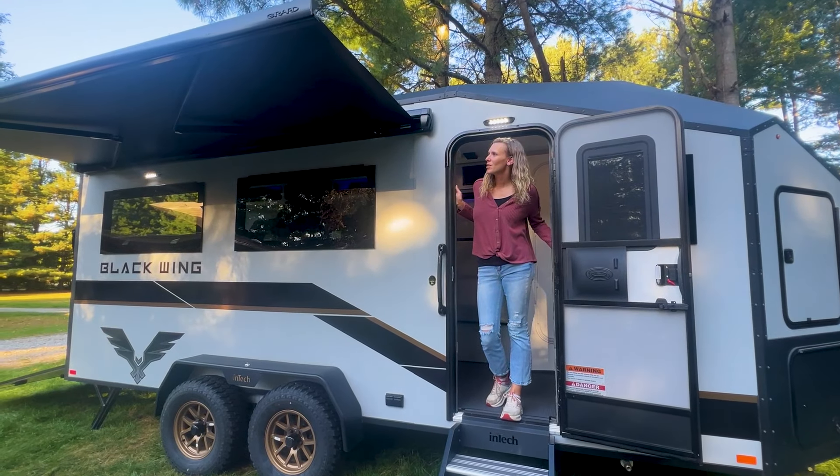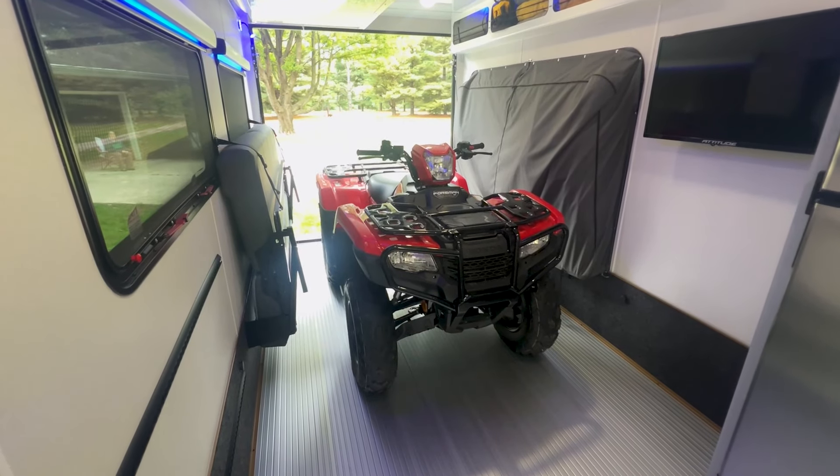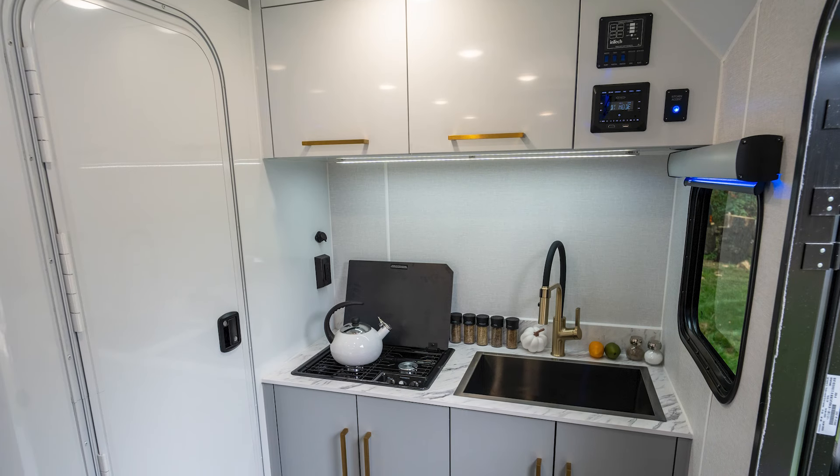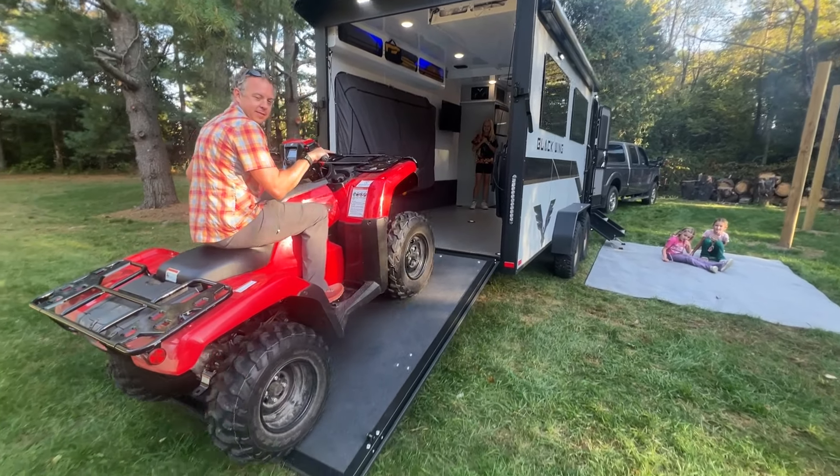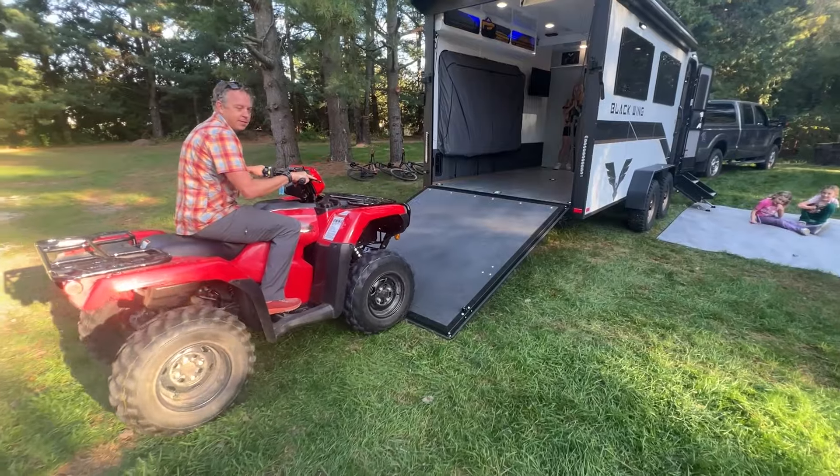Blackwing was built with strength and durability. From Intech's exclusive all-aluminum flooring to the beautifully designed aluminum cabinets, Blackwing brings style and elegance that is built to handle any adventure you throw at it.